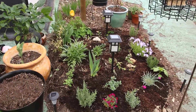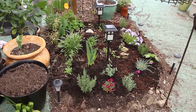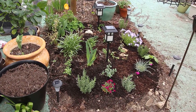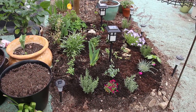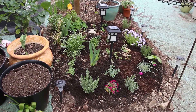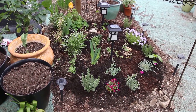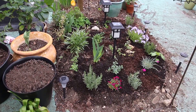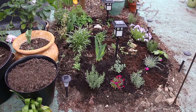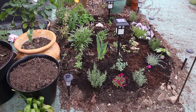Thus far this is my little plot of land. Hopefully we can make something of it this year. Alright, I'll keep you updated. See ya, bye.